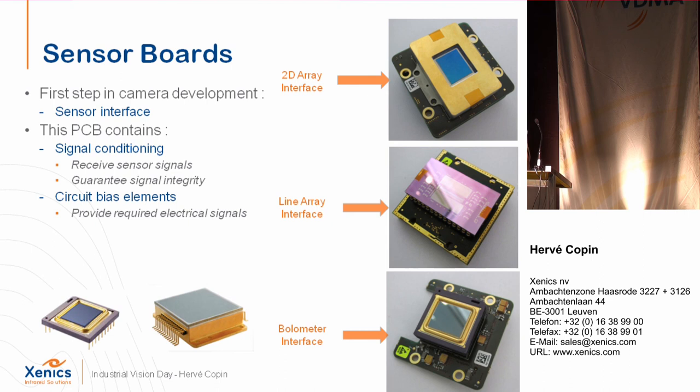Let me start with the design levels. The first is the sensor board — examples are shown here. This board adapts the sensor to the support that transfers its signal. It does two things: it provides all the electrical and electronic signals necessary to operate the sensor — power supply and all controls — and on the other side it collects all signals coming from the sensor and readout. Examples include a 2D array with a TEC-cooled shortwave InGaAs sensor, a line array, and a bolometer for thermography.